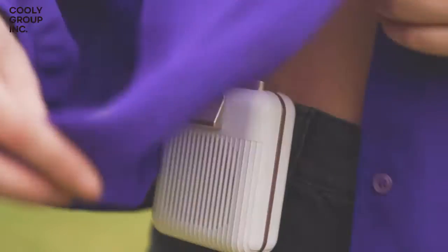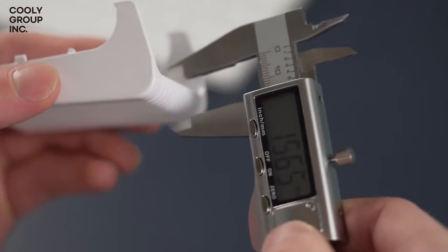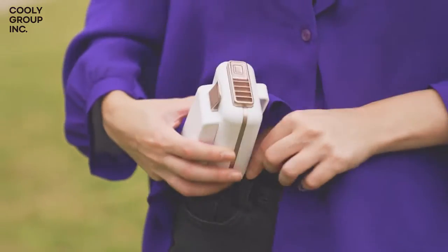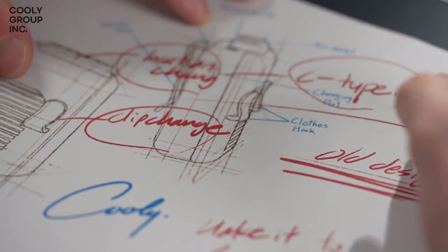We are fully aware of the issues of our product. As you can see, if the vents are blocked, Cooley cannot blow its air through. And that's why we developed this wind cover to prevent your clothes from blocking the air vents. We cannot say that Cooley is the ultimate flawless fan, but we will keep on developing and upgrading Cooley.